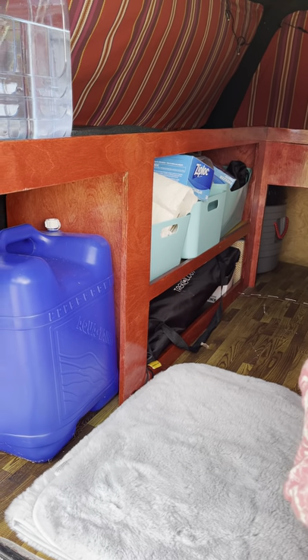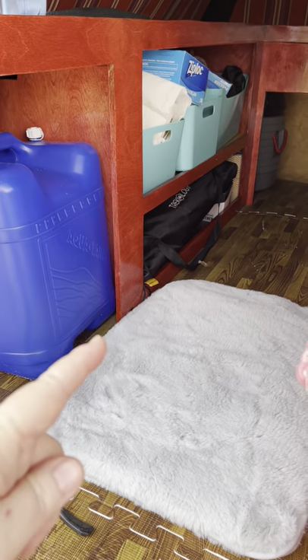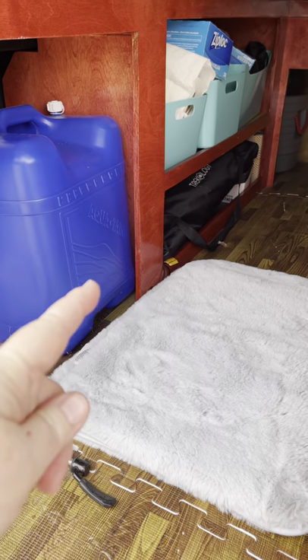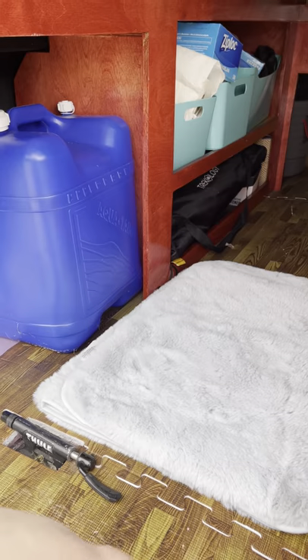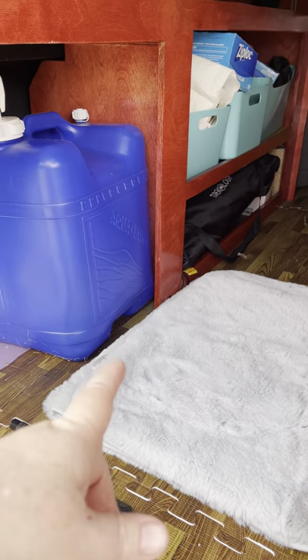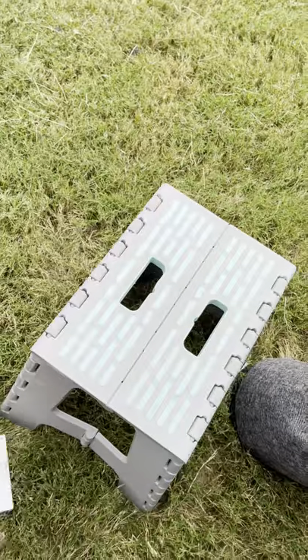I've got room for some Container Store or IKEA little storage bins. Underneath there are the wheel wells, but there's at least six inches of storage under there. There's a little 24-inch square coffee-size table that I use for cooking, and I use this little step stool for cooking sometimes.